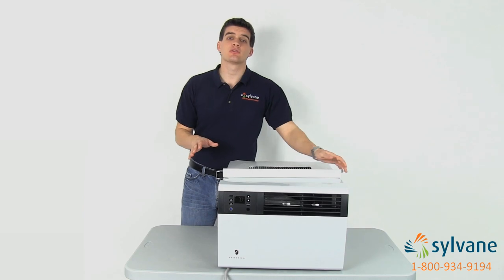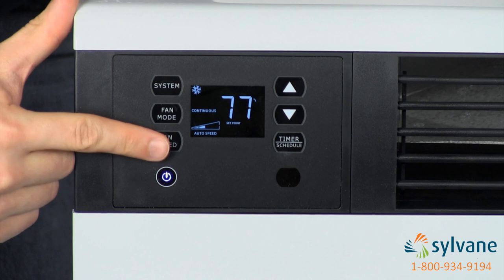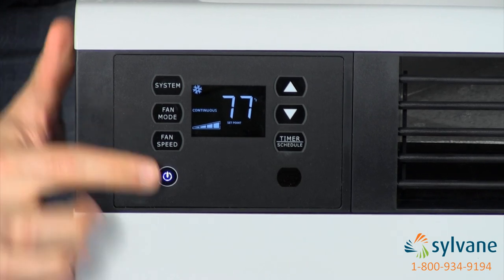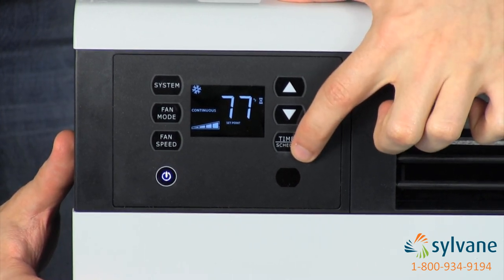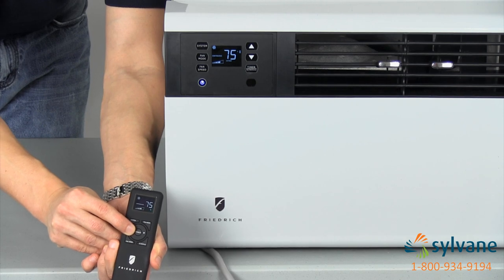Intuitive digital controls allow you to change the mode, fan speed, room temperature, and set the 24-hour programmable timer. You can also make these changes on the LCD remote control.